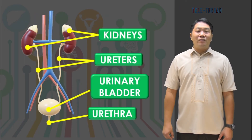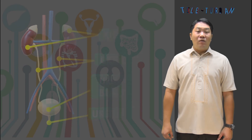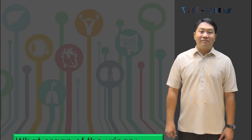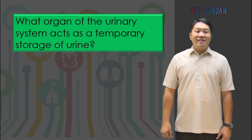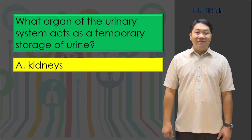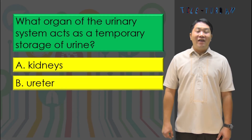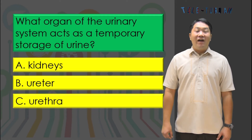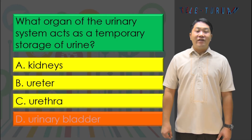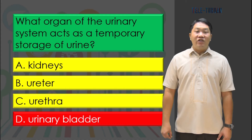We're done with the parts and functions of the urinary system. Now let's check if you learned something. What organ of the urinary system acts as a temporary storage of urine? A) kidneys, B) ureter, C) urethra, or D) urinary bladder? The answer is letter D, urinary bladder.